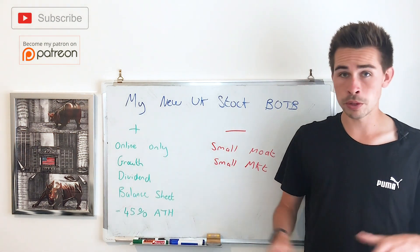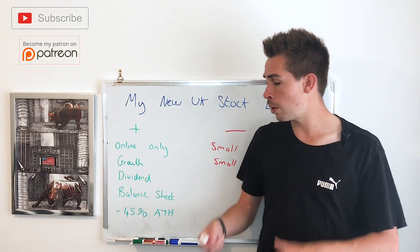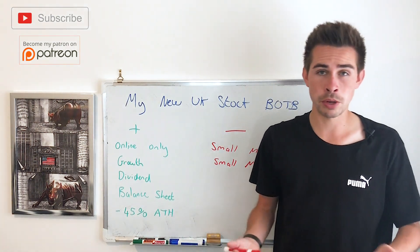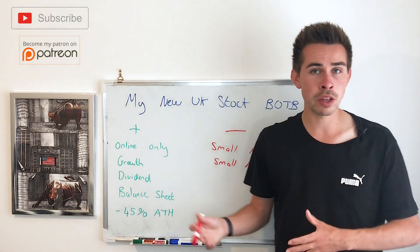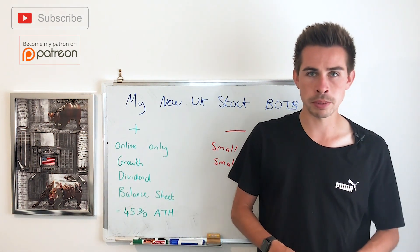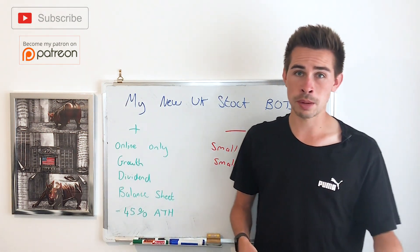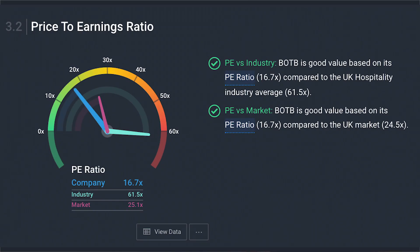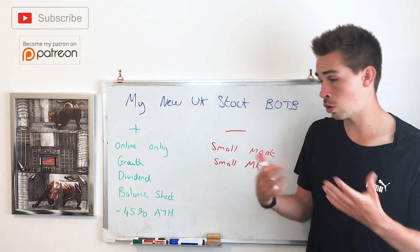Now obviously the growth has absolutely exploded — revenue up a huge amount, profits up a huge amount. Realistically, this probably won't continue at those rates because a lot of things were helping it, like the COVID situation. But even taking that out, I still expect this company to grow double digits — around 10 to 20% a year on revenue and profit — which is very good for a company that trades at a 15 P/E ratio. For context, Greggs was normally trading at around a 30 P/E pre-COVID, and this company is going to grow a lot faster than Greggs, so the valuation just seems so cheap.